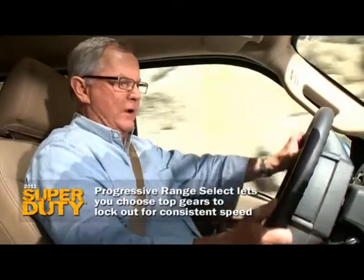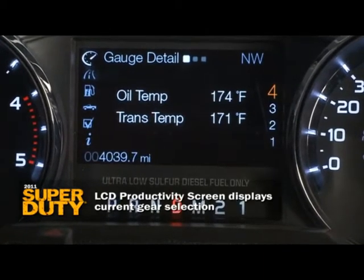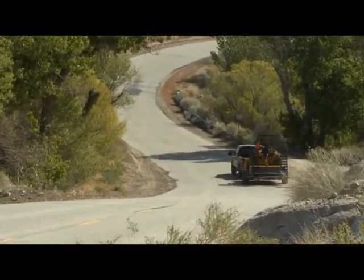It's so simple to operate — you just hit the little switch on the column. It brings up the screen and shows you the range of gears in which you are operating. By moving that button either up or down, you can control the range of gears. Terrific control.